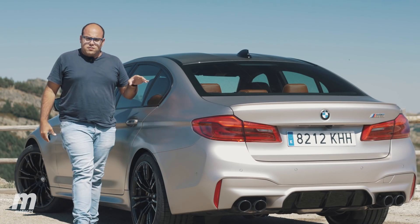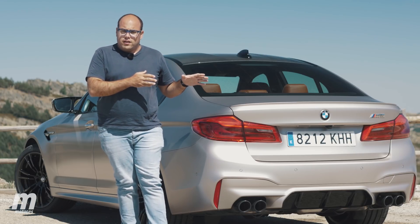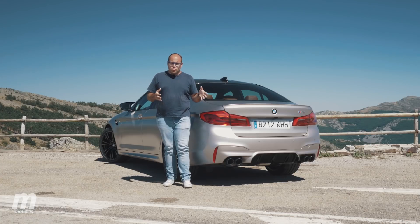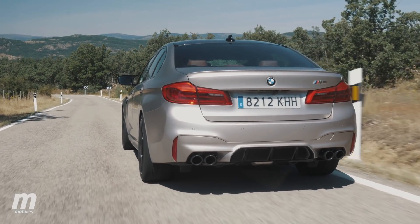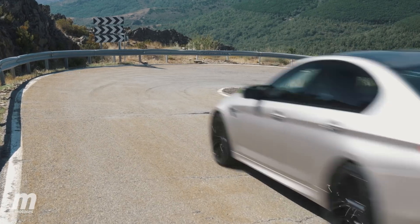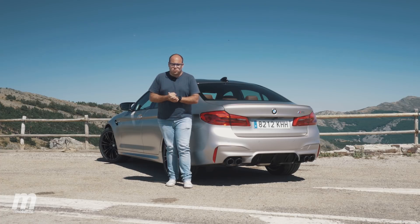Tras haber probado durante una semana intensamente el M5, debo concluir que la inclusión del sistema MX Drive no ha hecho más que mejorar el M5. Me recuerda al 911 generación 996 cuando decidió abandonar la refrigeración por aire y pasar a ser refrigerado por agua. El cambio de Porsche fue menos drástico que el que hace BMW en esta unidad F90. La inclusión del sistema de tracción total MX Drive nos permite tener dos coches en uno: por un lado el bueno y civilizado Doctor Jekyll, una berlina convencional con todas sus ventajas de espacio, calidad, equipamiento y confort; y por otro lado Mr. Hyde, un coche más salvaje, un deportivo de tomo y lomo con 600 caballos y un comportamiento salvaje si así lo requerimos. Salvo por el hecho de no contar con ciertos elementos en el acabado base que BMW cobra aparte, y salvo por tener que desactivar las ayudas a la conducción al encender el modo propulsión, me cuesta encontrarle alguna pega a este coche.